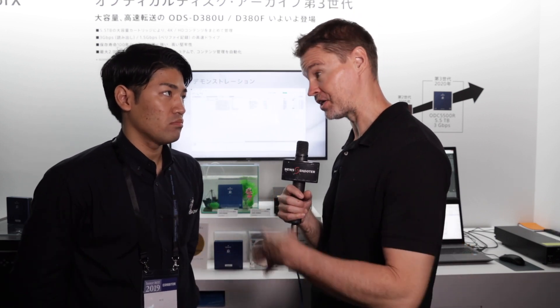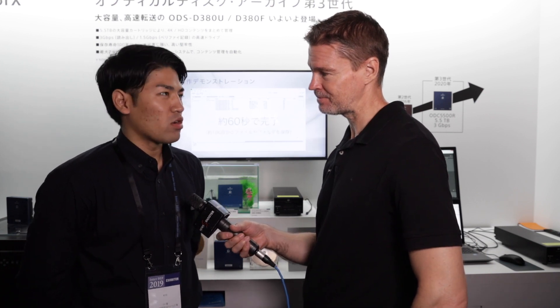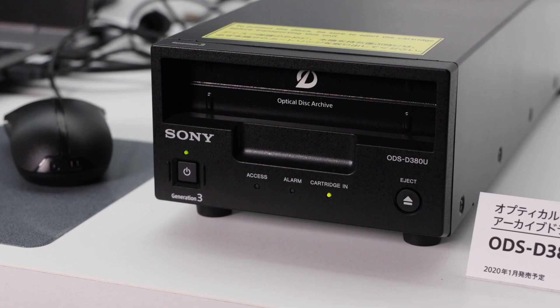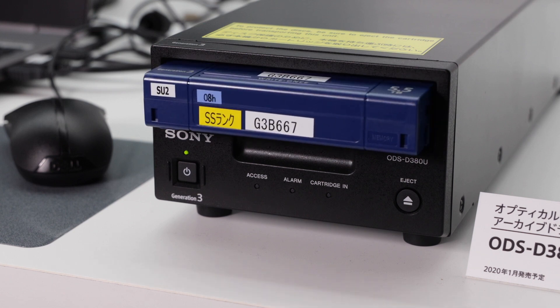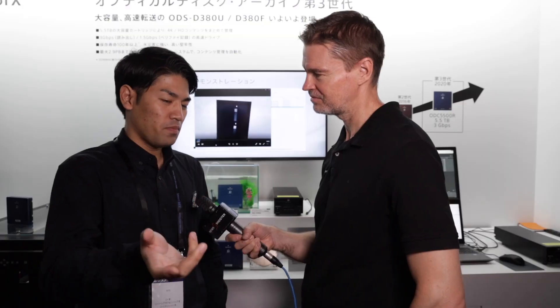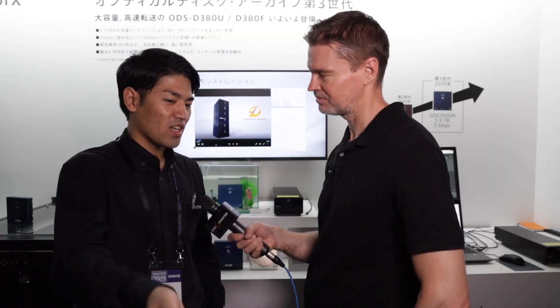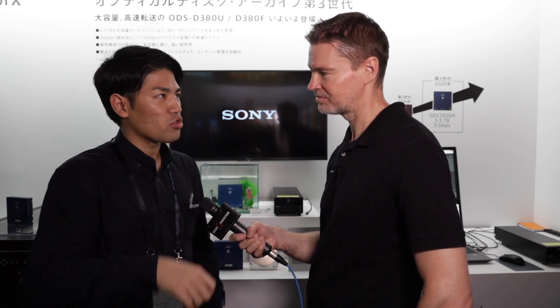So in theory it's fast enough that not only could you use it for archival, but you could also edit off one of these disks? Actually, we don't recommend editing files directly using the drive. We want you to edit the files after copying them from the optical disk drive to the internal drive.